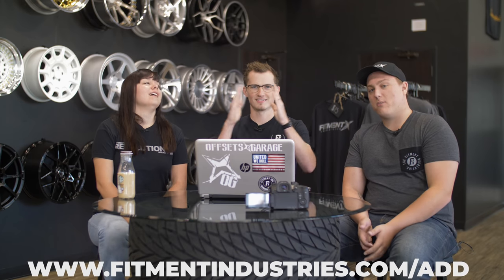You guys can drop a comment on what you think and what you'd like to see us talk about next. If you haven't subscribed yet, please do so — we're trying to get to a hundred thousand. If you're looking to add your car to the gallery, step one is to add your car at fitmentindustries.com/add. Send us an email at shop@fitmentindustries.com with 'review my car' in the subject line and include your link. I'm Alex from Fitment Industries, I'm Claire from Fitment Industries, Gels from Fitment Industries — and we'll see you later. Peace.